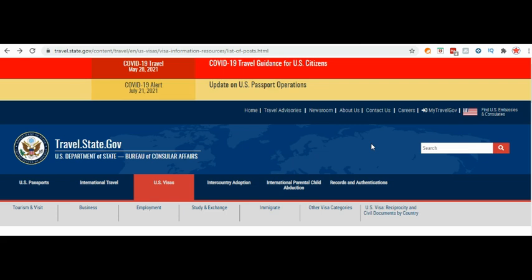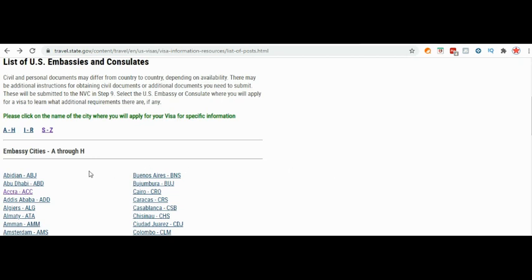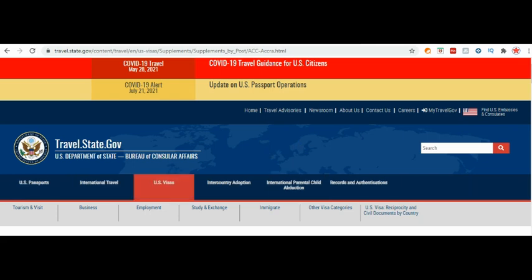We're going to talk about the different documents that you, the intended immigrant visa applicant, will take to your medical examination. First, you'll come to this page — I'll leave the link in the description below so you can copy and paste it in your browser. Once you're on this page, the first thing you'll do is select the city where you will go for your interview — where the US embassy or US consulate is located. For this video, we're going to use Accra as an example.